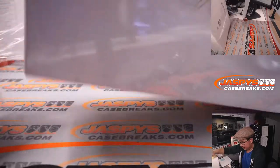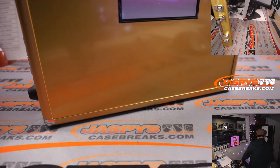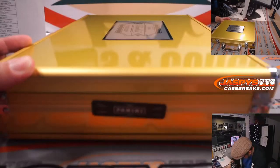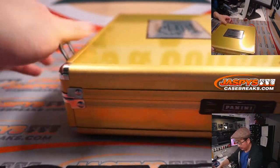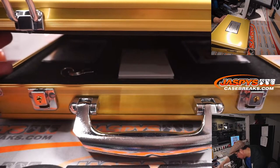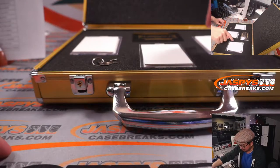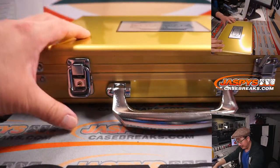I'm going to use these blank cards right here to hide the encased hits. I think we got two autos here — I think we got a patch auto and then a gem right here. I didn't see who the autos were, but we'll check those out in just a sec.